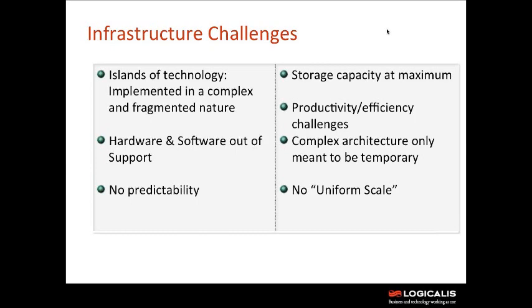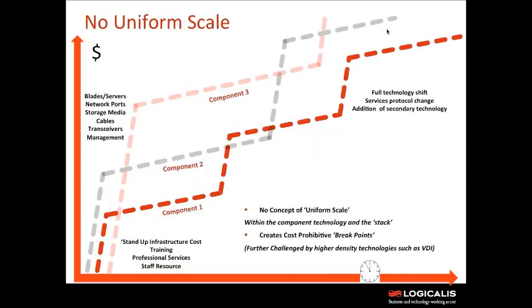The last point is the idea of uniform scale — this isn't anything complicated, you don't need any fancy capacity planning tools. It's really a way to illustrate how traditional data center infrastructure is not fit for a cloud model. There are actually four main components that make up our data center: compute, network, storage, and the fourth one is actually waste — and I'll talk about waste a bit later on.